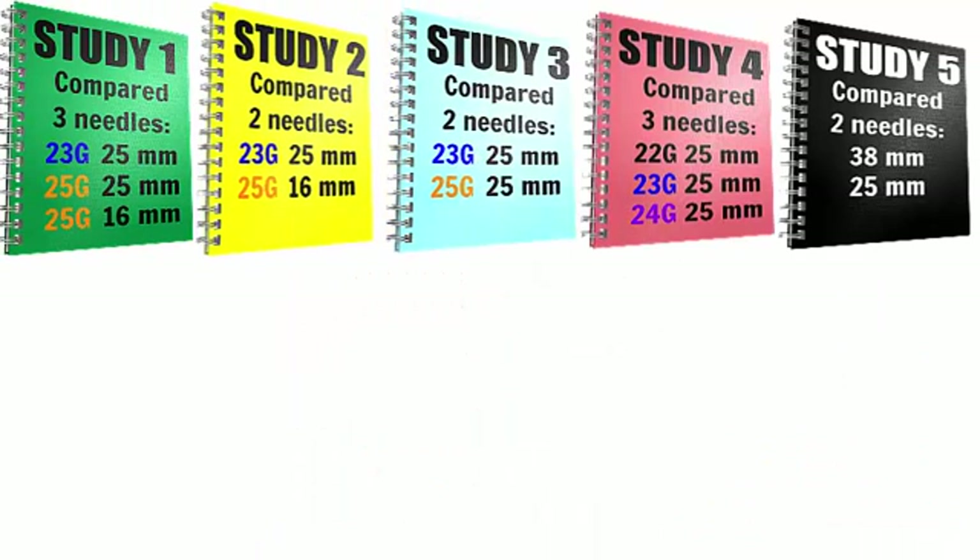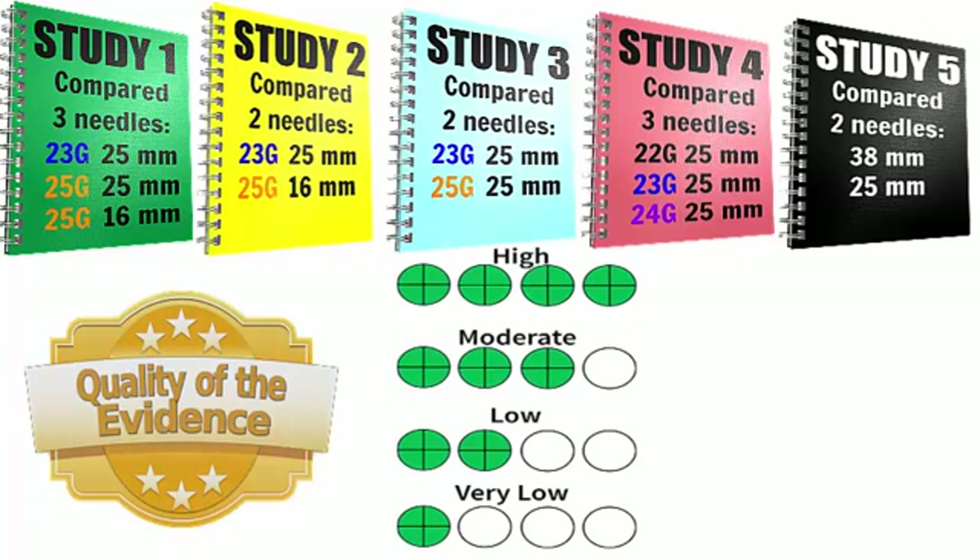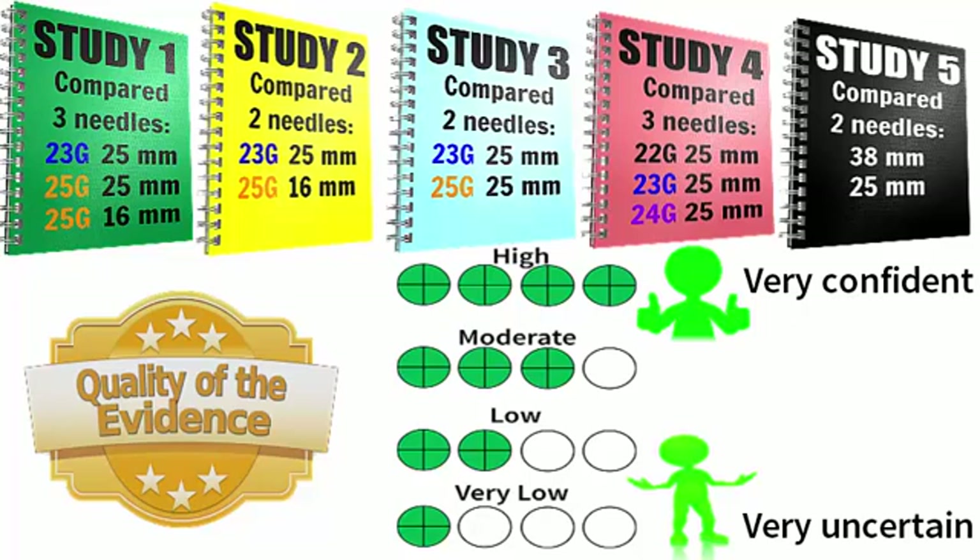We found five studies that were relevant to our review questions. We rated the quality of the evidence from these studies using four levels: high, moderate, low or very low. High quality evidence means that we are very confident in the results. Very low quality evidence means that we are very uncertain about the results.